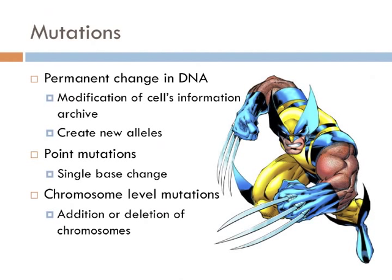Mutations are permanent changes in the organism's DNA — a modification of the cell's information archive. Mutations are really important in evolution because they're the only known mechanism that actually creates new alleles. Sex is nothing more than a recombination of existing alleles; mutations actually create new alleles. New alleles have the potential to produce new genotypes, and new genotypes produce new phenotypes. There are two basic kinds of mutations: point mutations, where a single nucleotide changes, and chromosome-level mutations, which involve the addition or deletion of entire chromosomes.